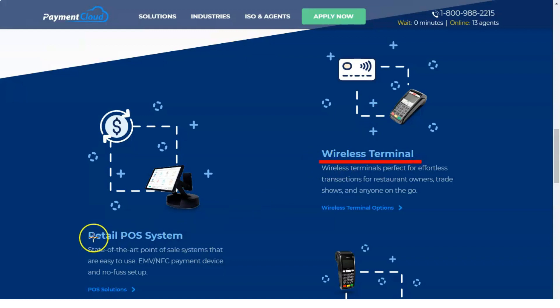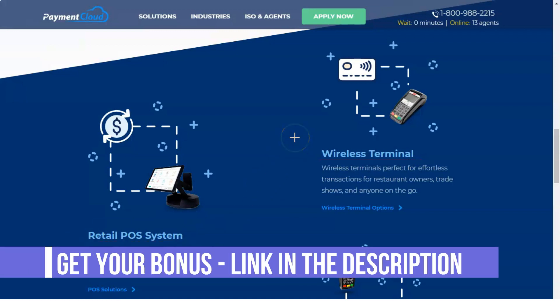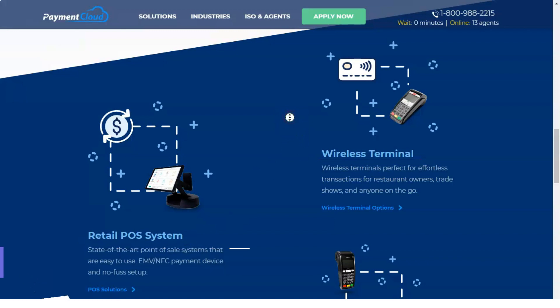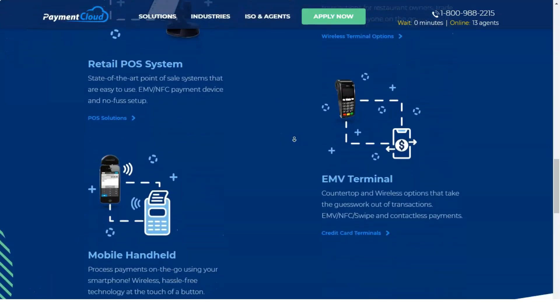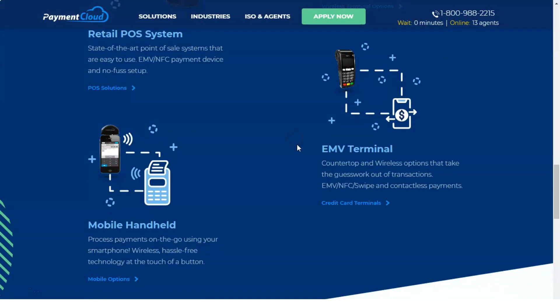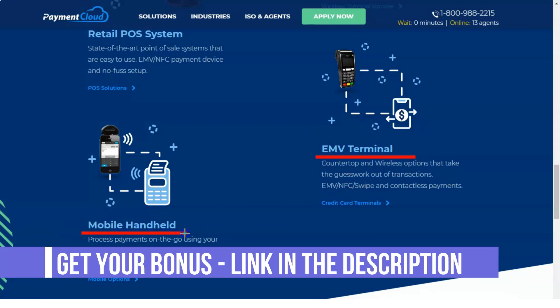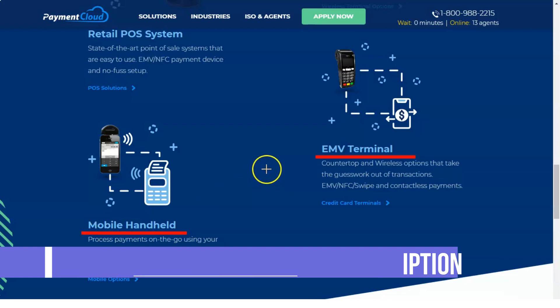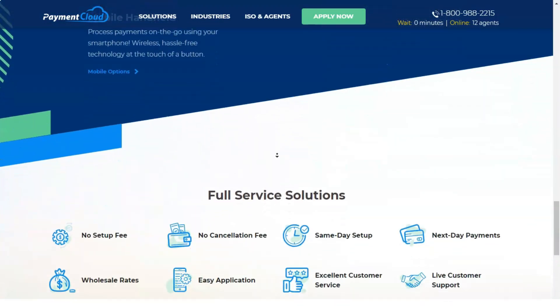Merchants receive a virtual terminal for free after registering with PaymentCloud, and other equipment can be rented — including wireless and desktop card readers, PIN pads, and software. All equipment has been updated to be compatible with the latest technology such as EMV and mobile payments. The company also provides secure online gateways for e-commerce businesses and flexible tablet-based point-of-sale systems for businesses on the move.